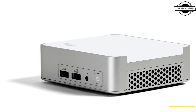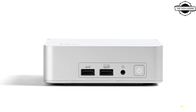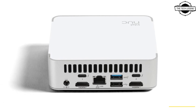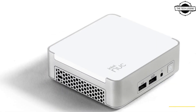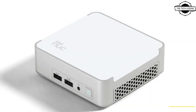The Intel NUC 13 Pro comes with a stylish new design and incorporates its 13th generation Core CPU series, featuring the choice between the Core i5-1340P and i7-1360P processors. These processors are endowed with 4 performance cores and 8 efficient cores, so 12 cores in total.